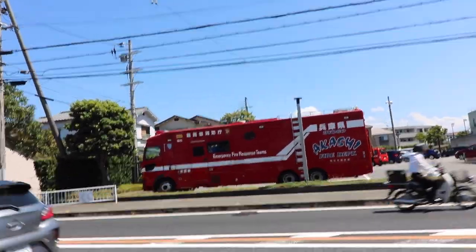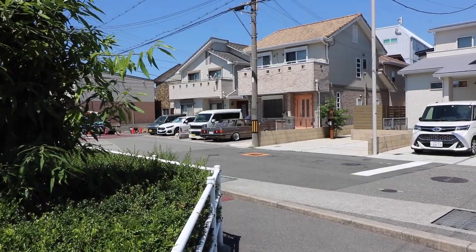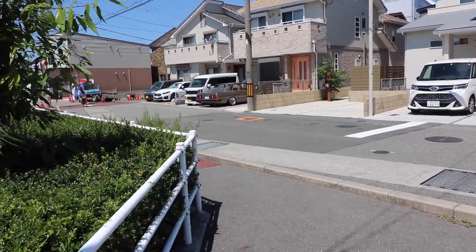This is what a Japanese fire truck looks like, if you guys didn't know — pretty cool. And guys, look at that Shackle Town car. That's pretty nice.